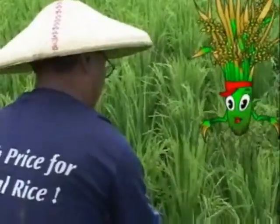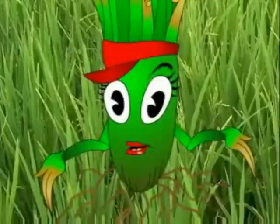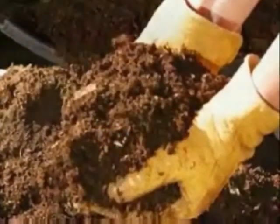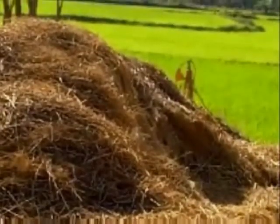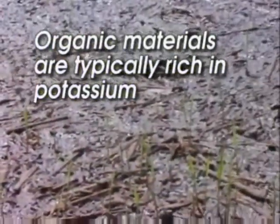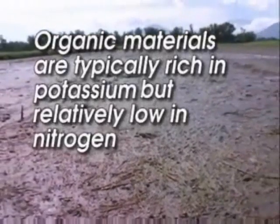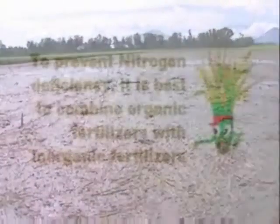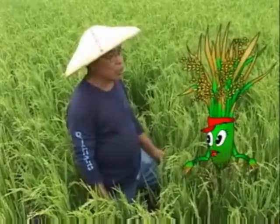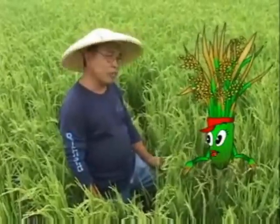How about organic fertilizers? Can I use them for my rice field? Crop residues, animal manure, composts, and organic fertilizers can provide us with essential nutrients. Rice straw and plant materials spread in rice fields are typically rich in potassium. But organic materials and organic fertilizers are relatively low in nitrogen compared to the amount we need. In order to prevent nitrogen deficiency, it is best to combine organic fertilizers with inorganic fertilizers such as urea and 16-20-0.